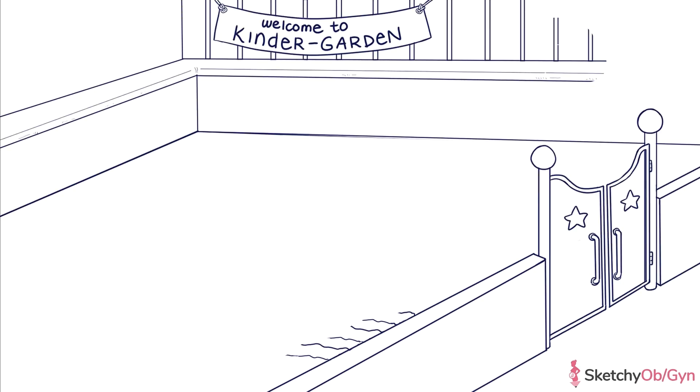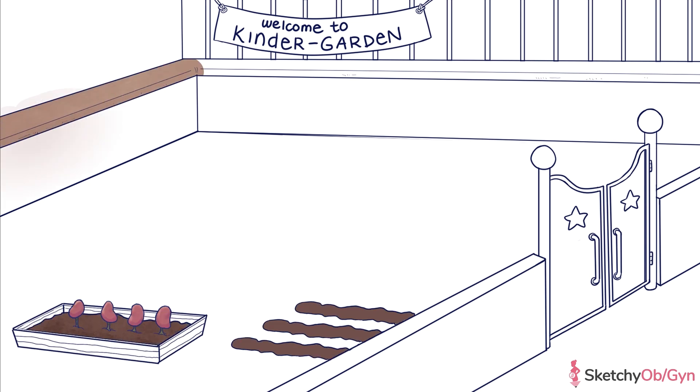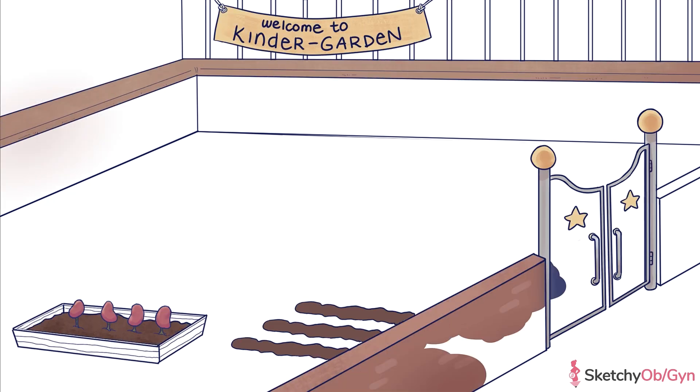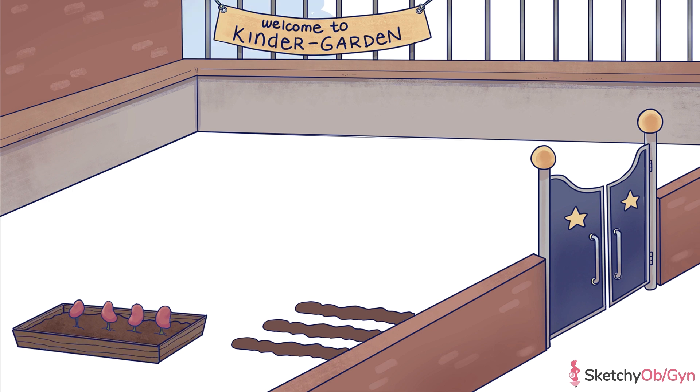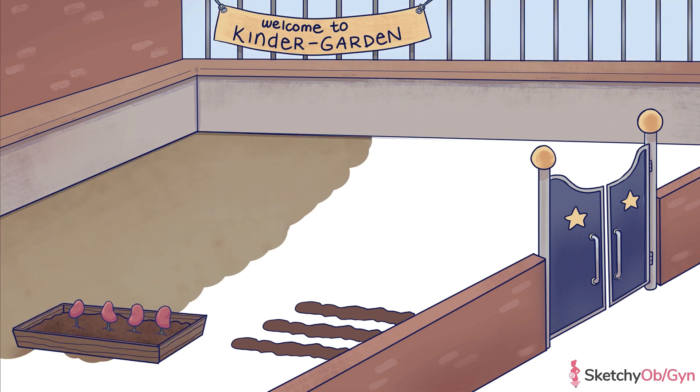Looks like class is back in session, but this time it's an outdoor gardening class. Schools have gotten fancy these days. Well, we better see what's happening over at the kindergarten.